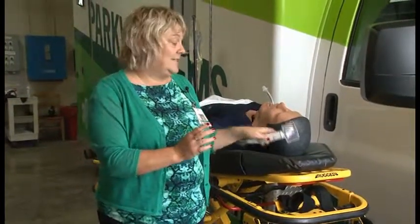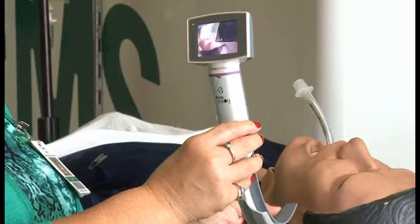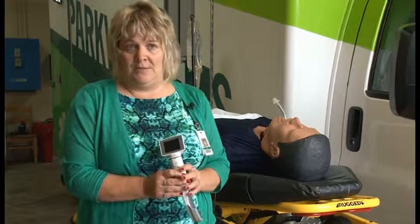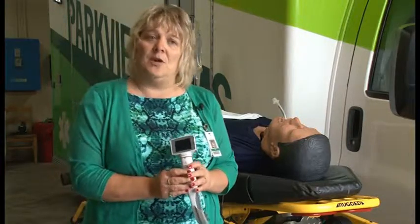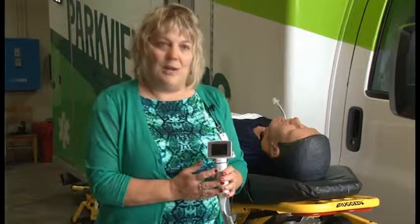Nationwide intubation statistics in the field are not great — they're actually horrible. So Parkview Health as a whole decided that we wanted to do something to enhance that; we wanted to make it better for our patients. These are fairly expensive tools and we needed one for each and every ambulance. There are 23 ground and air units in Parkview Health, so we went to the Parkview Foundation and said, can you help us with these? We explained it to the directors and they said yes, this is exactly what we're here for, and so we were able to purchase them.